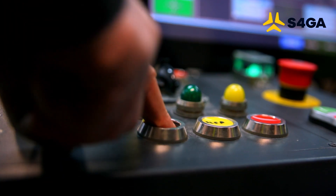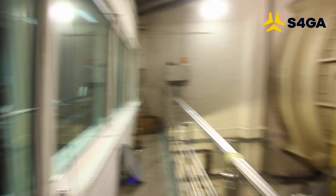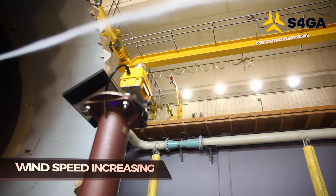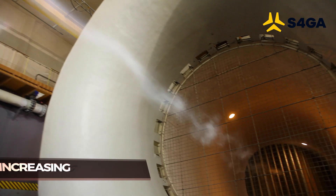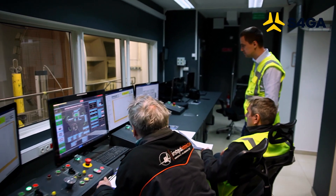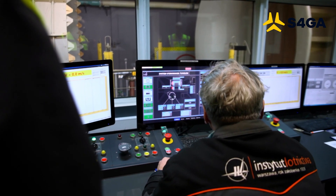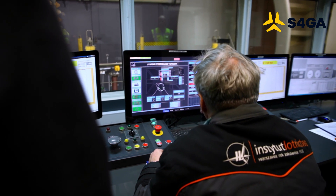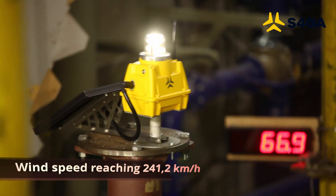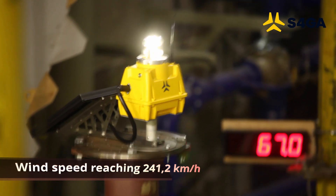Wind speed is slowly increased to reach 240 km/h. The laboratory expert is constantly observing the light. The light has accomplished several revolutions, being subjected to air flowing at 240 km/h.